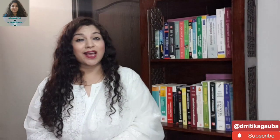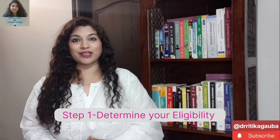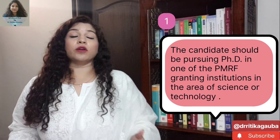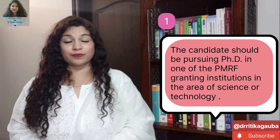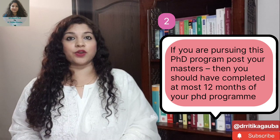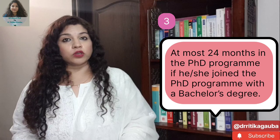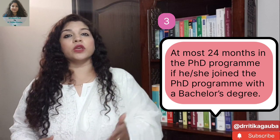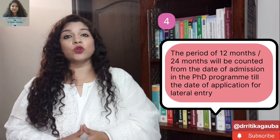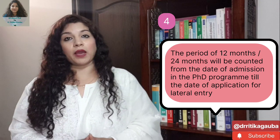Let us now discuss how you can apply to the PMRF fellowship through the lateral entry channel. The first eligibility criteria is that you should be pursuing a PhD from one of the PMRF Granting Institutes in the subject of science or technology. The second eligibility criteria is: if you started your PhD program after a master's degree, you should be in your first year of your PhD program. If you started after four years of graduation, you should be within the first two years of your PhD program. This time is calculated based on when you secured PhD admission and when you are applying for the lateral fellowship scheme.